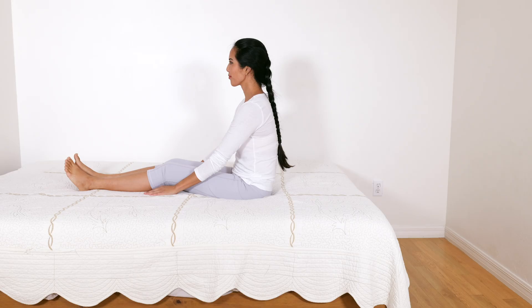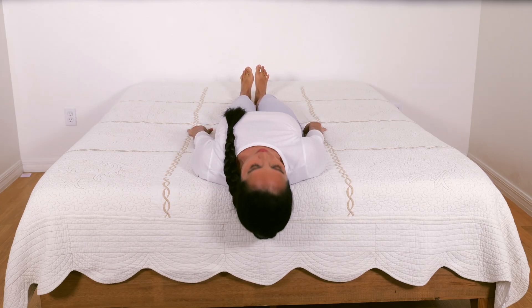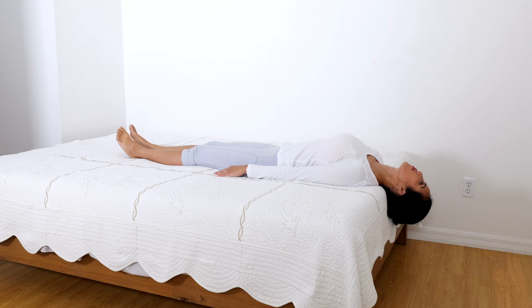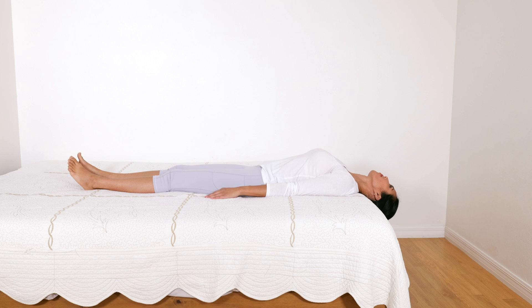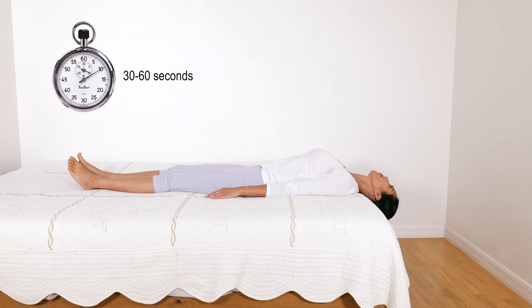The deep head hanging maneuver is performed to treat the superior canal BPPV by trying to get the loose crystal out of the canal. This maneuver is started by laying down and extending the head as far back as possible. If BPPV is present, vertical eye twitching called nystagmus will occur. This position is held for 30 to 60 seconds.